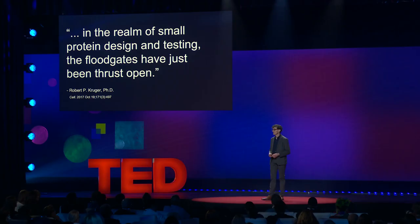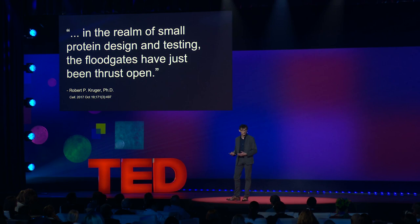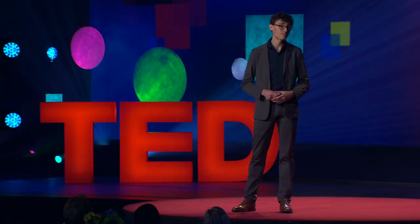I'm a protein designer, and I'd like to discuss a new type of medicine. It's made from a molecule called a constrained peptide. There are only a few constrained peptide drugs available today, but there are a lot that will hit the market in the coming decade. We'll explore what these new medicines are made of, how they're different, and what's causing this incoming tidal wave of new and exciting medicines.